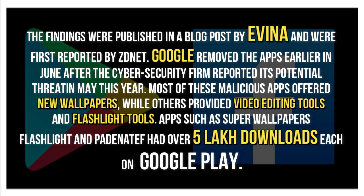Most of these malicious apps offered new wallpapers, while others provided video editing tools and flashlight tools. Apps such as Super Wallpapers Flashlight and Payton are said to have had over 5 lakh downloads each on Google Play.